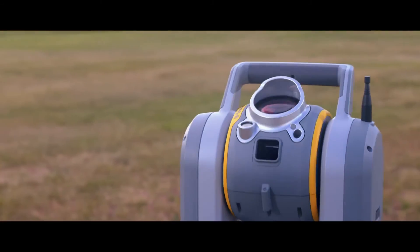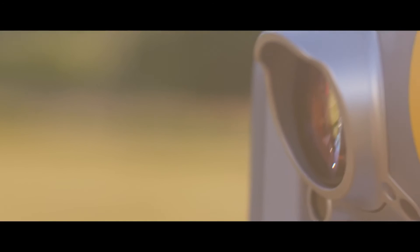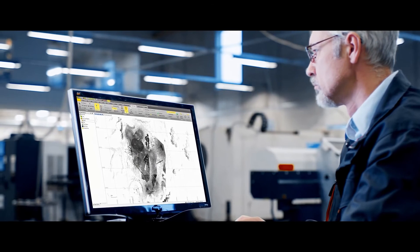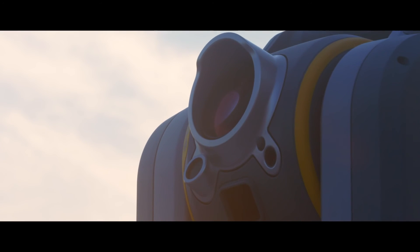It's definitely something that will revive our whole industry. Trimble's an innovator. They've leaped ahead of the competition and the competition scrambled to try to catch up. The SX-10 is one of those instruments that they leaped ahead of the competition.